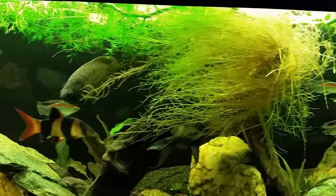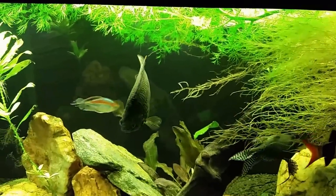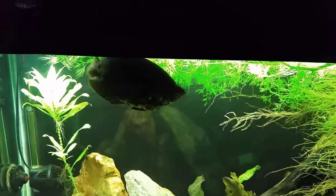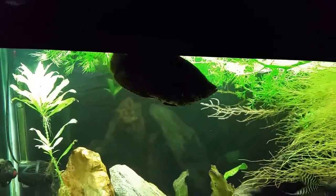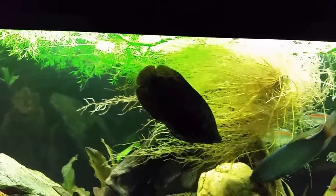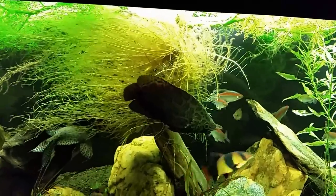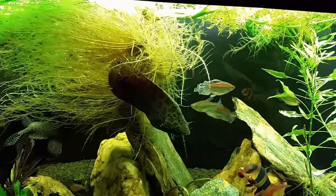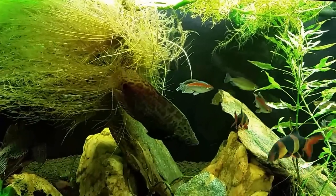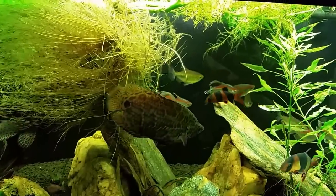I've seen some pretty big ones on different YouTube channels, but this is the biggest Ctenopoma I've ever seen. At this point he eats predominantly freeze-dried krill as his staple food — I give him that probably twice a day. He doesn't really eat anything else; if I put flakes in, the other fish eat them but he ignores it. He only goes after larger stuff. I used to have floating cichlid pellets that he would eat, but when I replaced them I got cichlid sticks by mistake and he just looks at them like he doesn't know what they are.